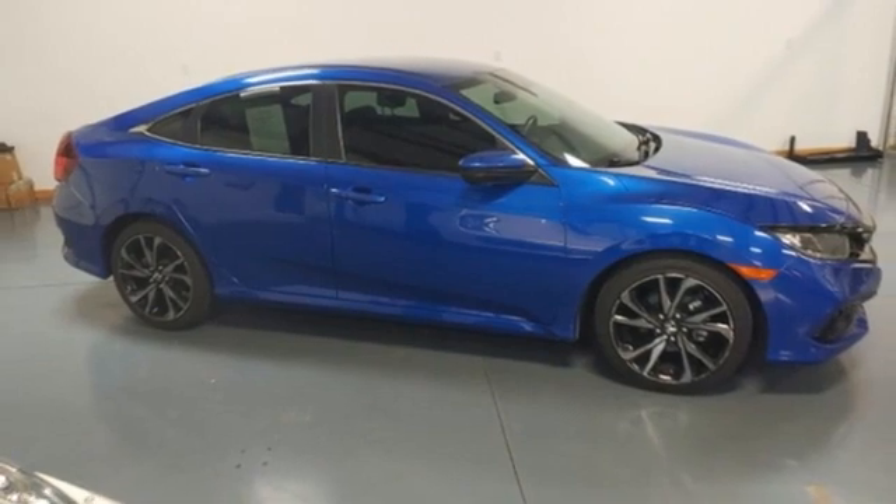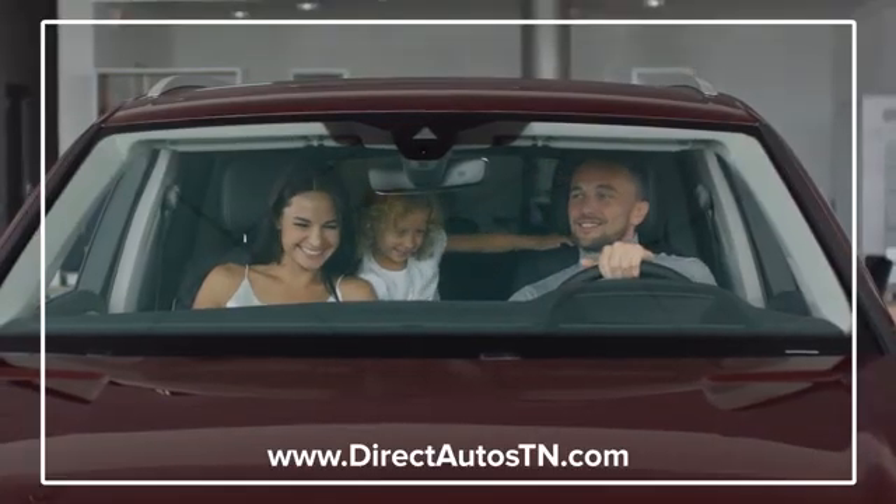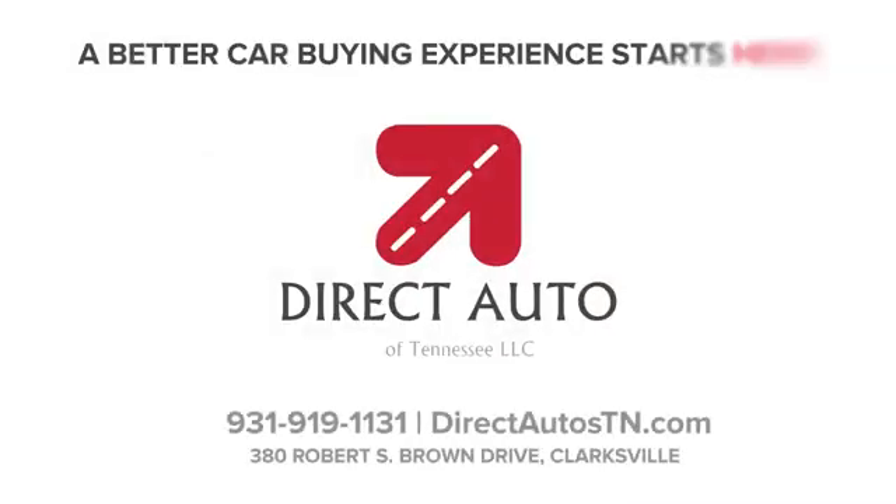Hurry in today for a test drive. Enjoy straightforward wholesale prices at Direct Auto of Tennessee. A better car buying experience starts here.